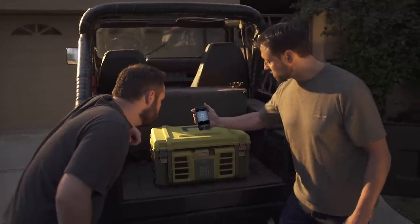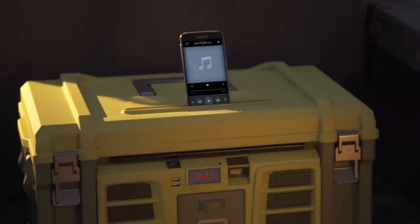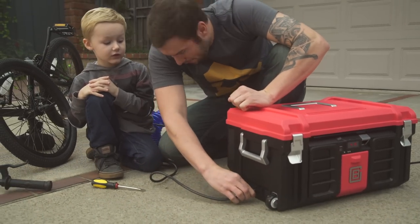Yeah, it has wireless Bluetooth speakers on the front. Just like that, pass through power. Cool.